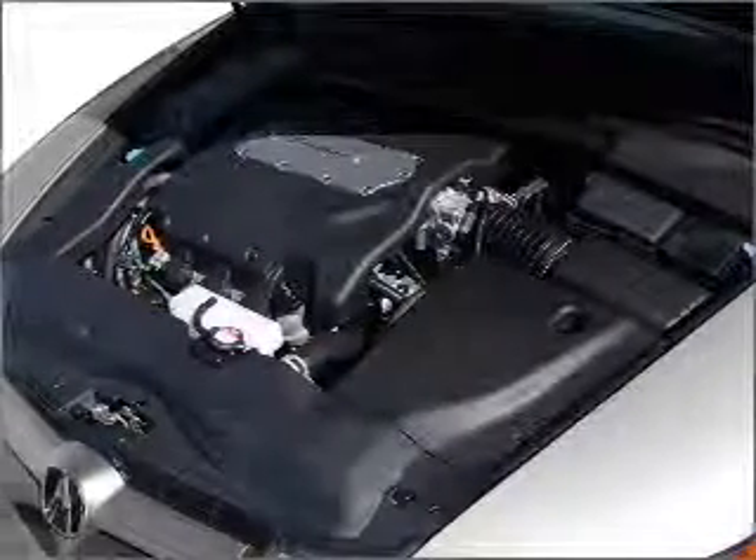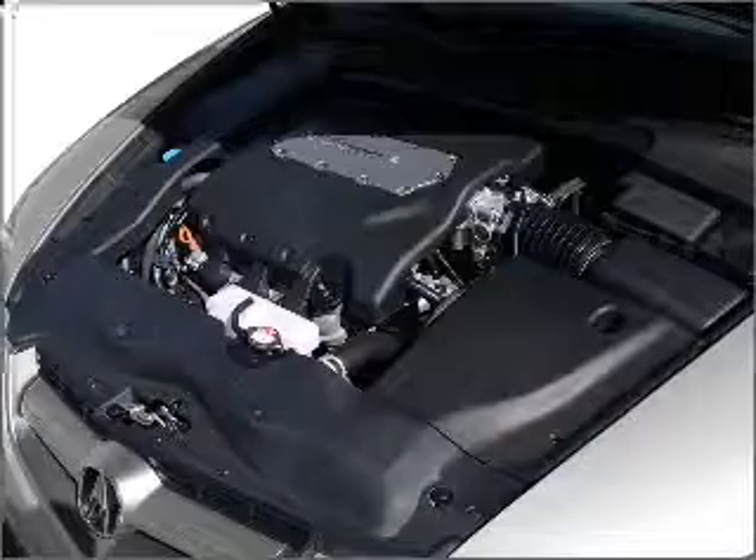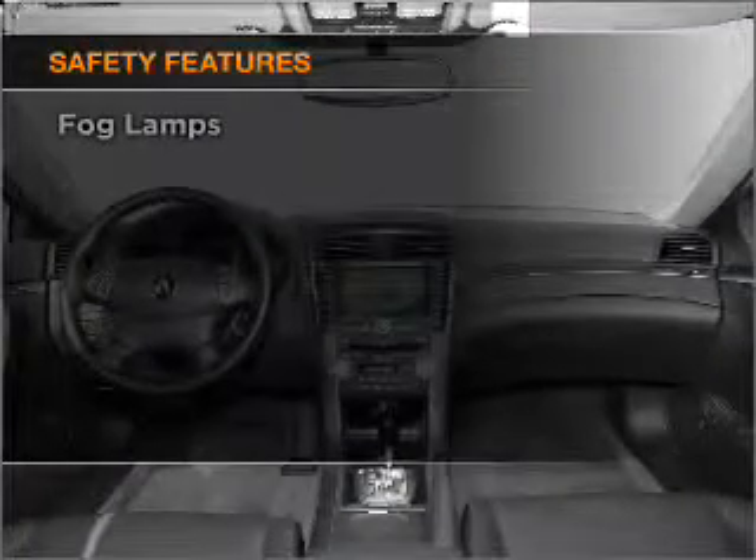Power and reliability are a great combination. This vehicle has both. And for your peace of mind, the following safety equipment is included. Call today to schedule a test drive.